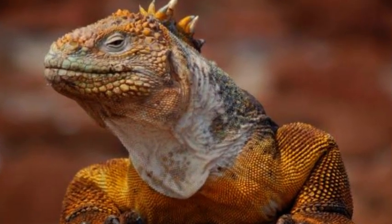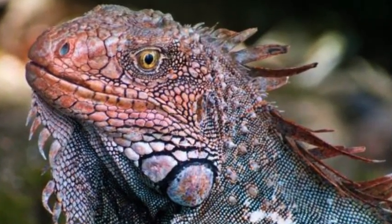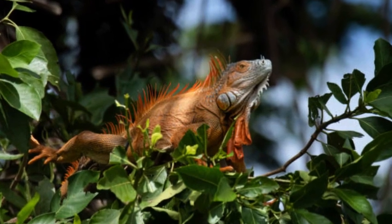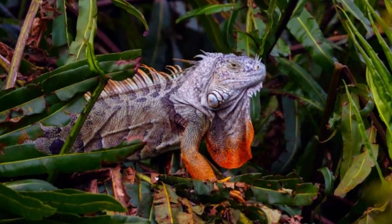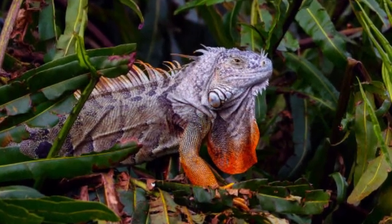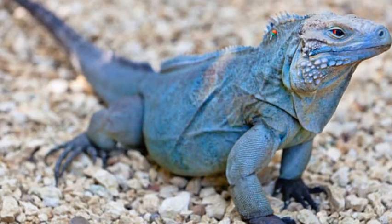In conclusion, iguanas are remarkable reptiles known for their size, distinctive appearance, and their importance in tropical ecosystems. Whether observed in the wild or kept as pets, these fascinating creatures continue to captivate the attention of people worldwide, inspiring curiosity and admiration for the diversity of life on our planet.